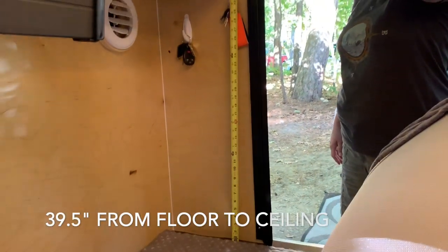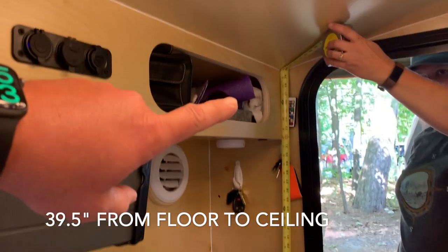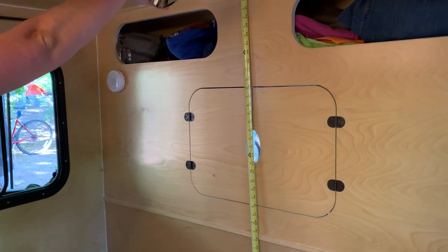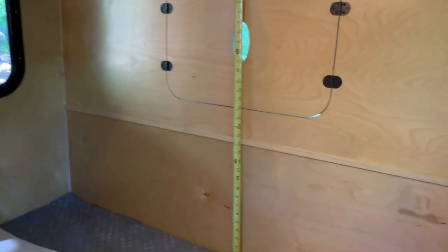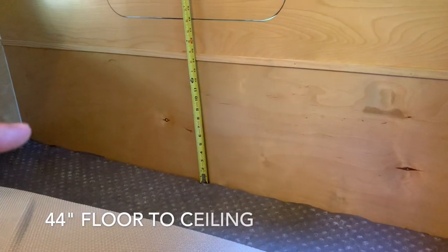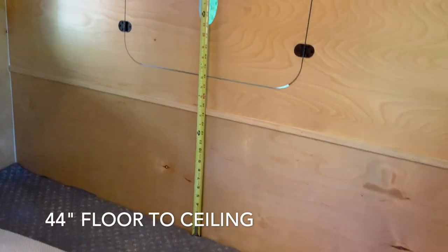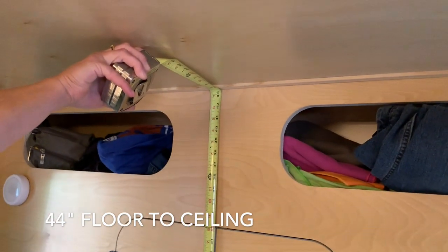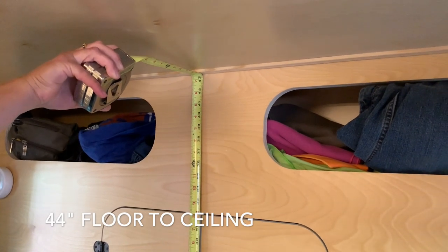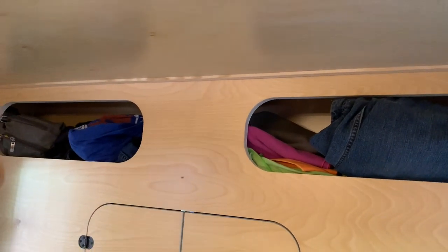On the interior in the front, which is the lowest part, from the floor to the ceiling we get 39 and a half inches. On the rear part of the trailer the interior measurement goes to about 43 and a half inches to the top — that's the tallest part in the trailer. I've heard other people say 44 is a good measurement.